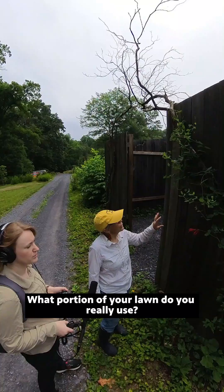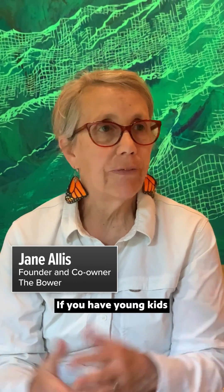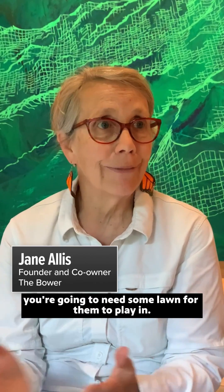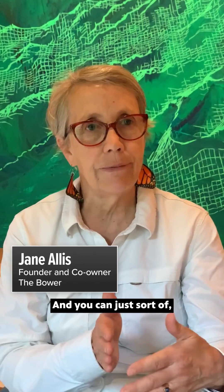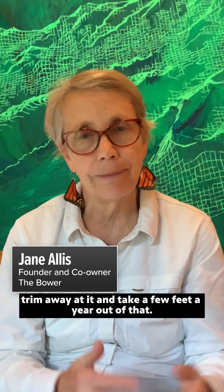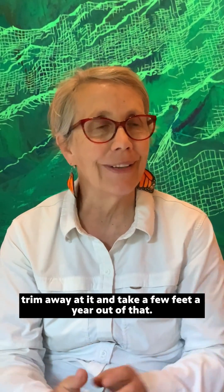Jane Alice started The Bower to show people the potential of native plants. What portion of your lawn do you really use? If you have young kids or you have a dog, you're going to need some lawn for them to play in. But do you really use all of it? You can just sort of trim away at it and take a few feet a year out of that.